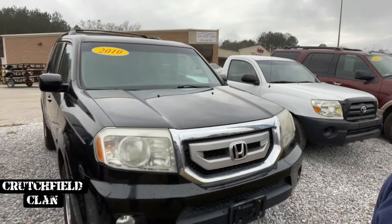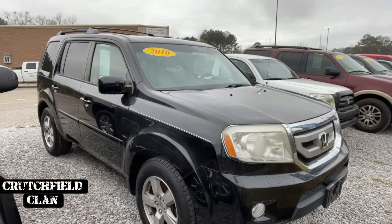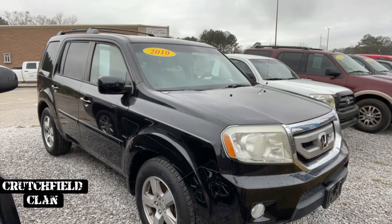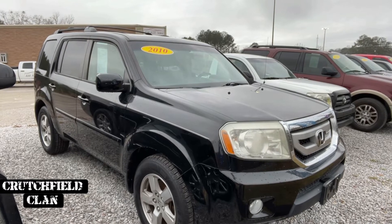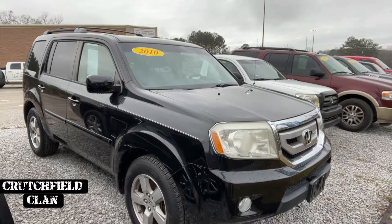2010 Honda Pilot. This one's an EXL. This one is loaded — leather, DVD, sunroof, all the fun stuff with third row. I believe this one's a two-wheel drive. I've got it listed at $6,995. Good truck.